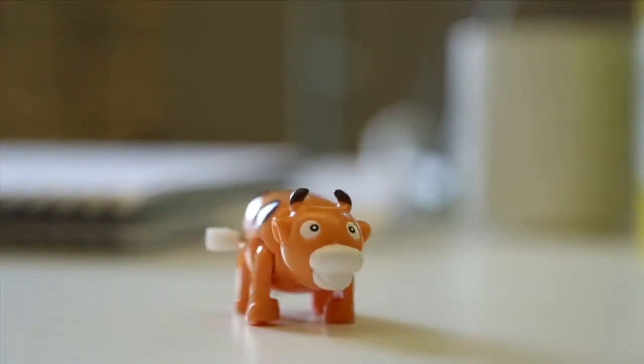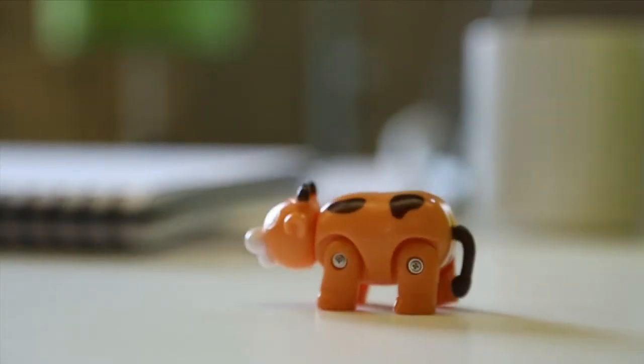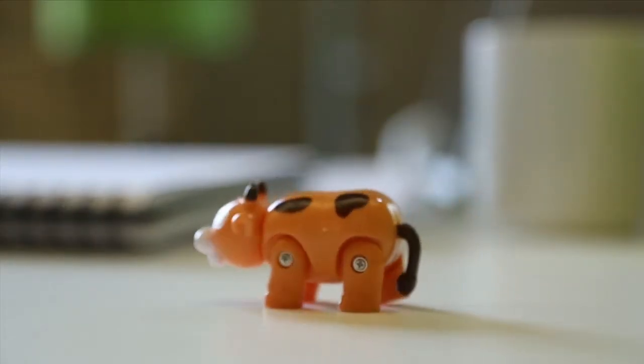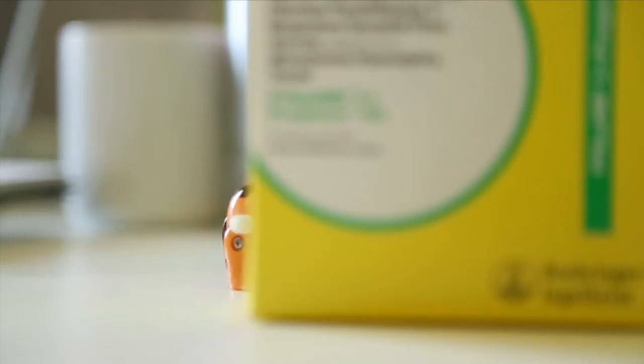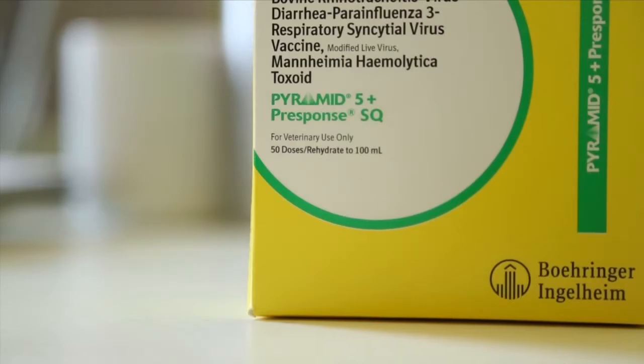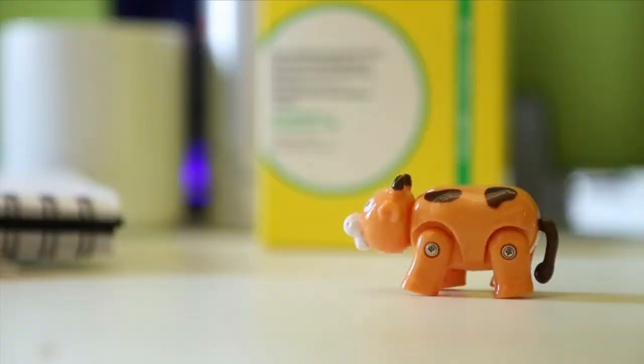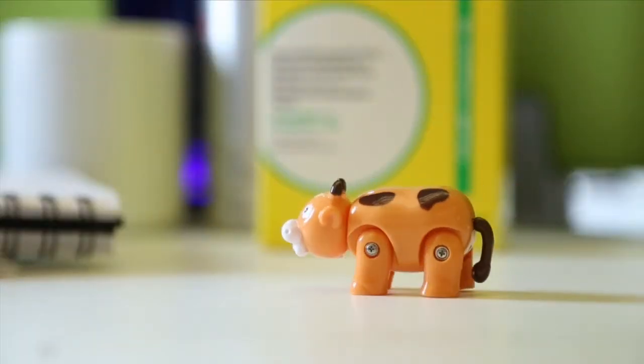This is a calf that's been run through the chute a few too many times. Going through the chute stresses cattle, causing them not to eat like they should. Luckily, Pyramid 5 Plus Presponse SQ provides proven protection against key respiratory diseases in a single shot with just one trip through the chute. Talk to your veterinarian about Pyramid 5 Plus Presponse SQ, and soon your calves will relax and eat like a whole different animal.